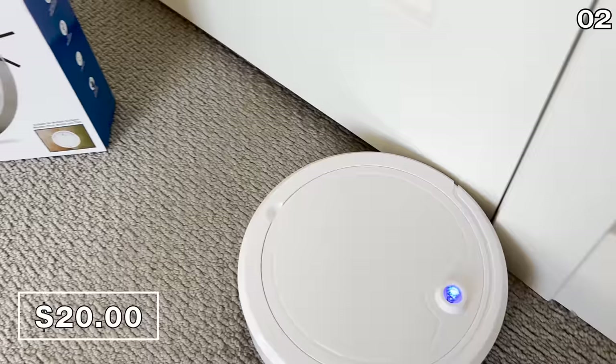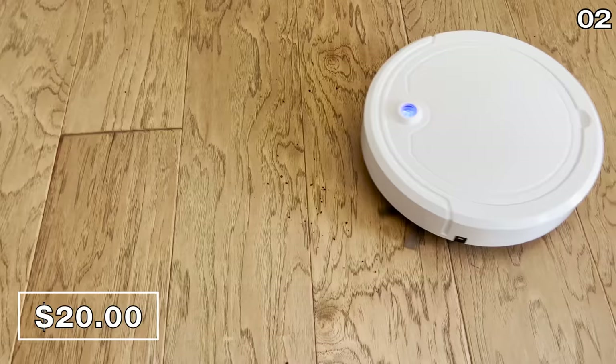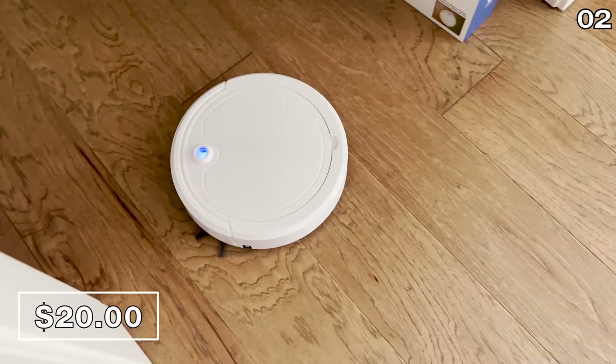I would recommend this for a smaller apartment, a dorm if you're on an extremely tight budget, or if you have a small home office. This does pick dirt up as it promises, but it is as bare-bones as can be. But again, it's a RoboVac and it's $20.